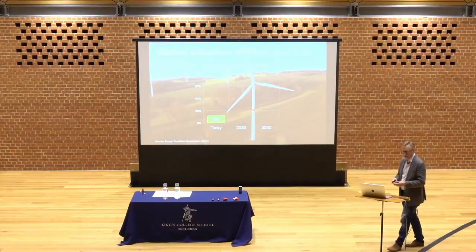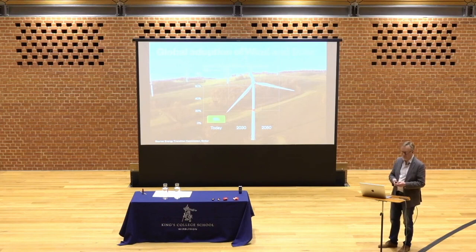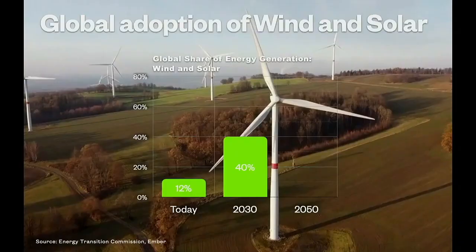Another thing to be pleased about — we can't take too much credit for that, there are various reasons for it. But in terms of putting out offshore wind in particular, the UK is doing well. In 2030, this is reckoned to be 40%. These figures are from the Energy Transitions Commission. The EU has just given a COP28 target of 42.5% by 2030.